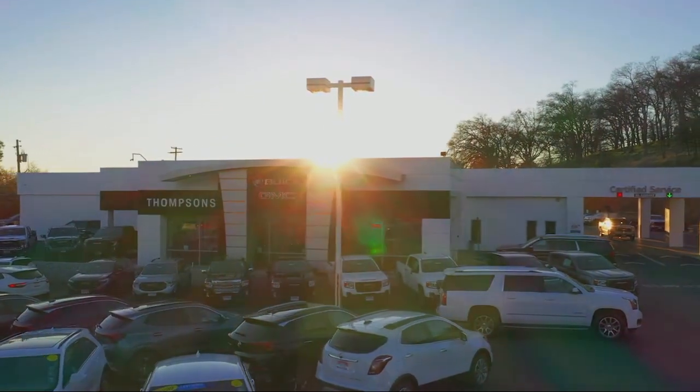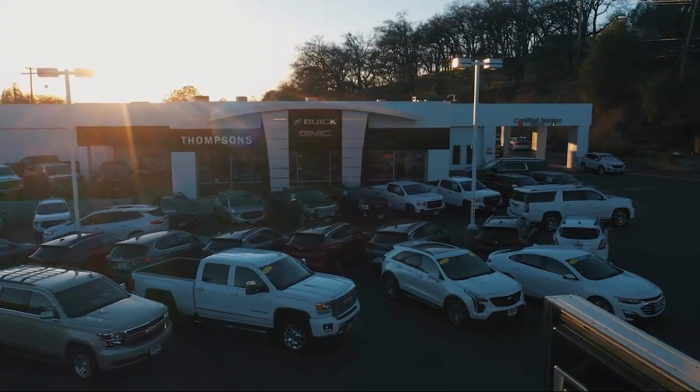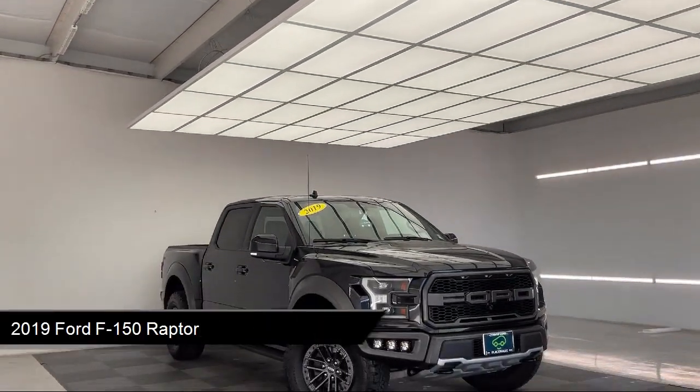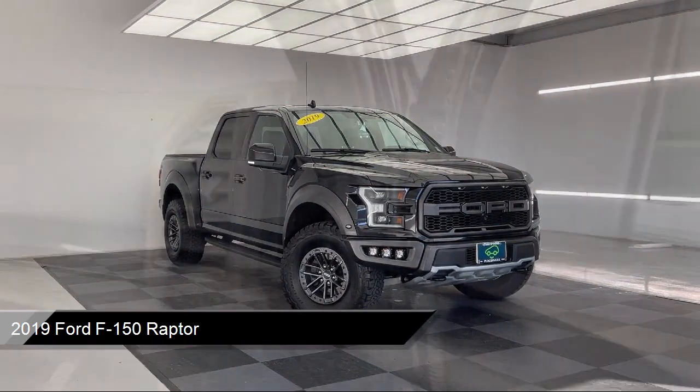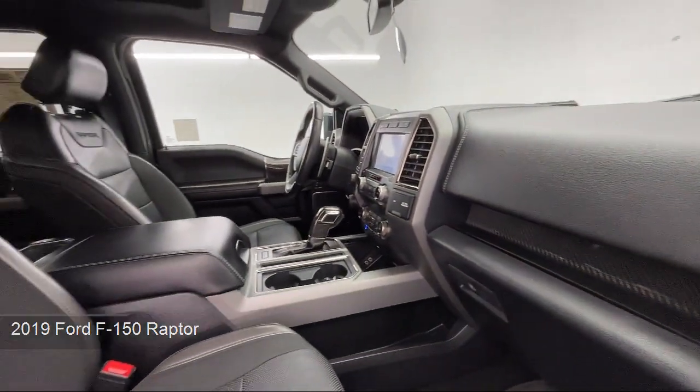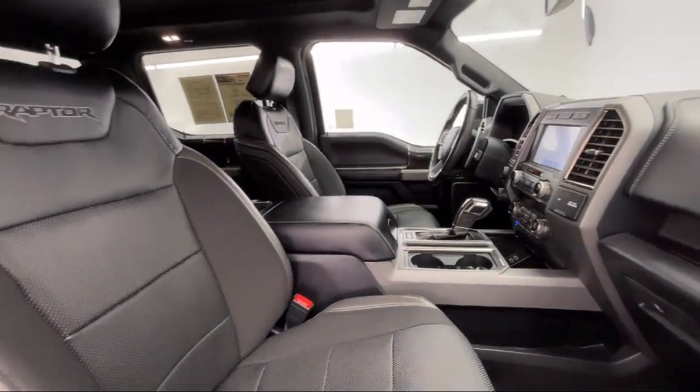Welcome to Thomson's Buick GMC, and here's a look at another one of our great vehicles for sale. It comes equipped with smart device integration, auto dimming rear view mirror, LED headlights, keyless entry, and a powerful and efficient turbocharged engine.